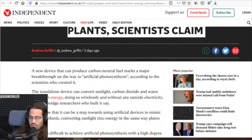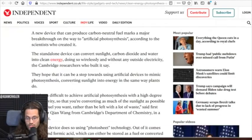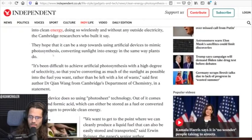A new device that can produce carbon-neutral fuel marks a major breakthrough on the way to artificial photosynthesis, according to the scientists who created it. The standalone device can convert sunlight, carbon dioxide, and water into clean energy, doing so wirelessly and without any outside electricity, the Cambridge researchers who built it say. They hope that it can be a step towards using artificial devices to mimic photosynthesis, converting sunlight into energy in the same way plants do.